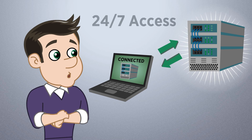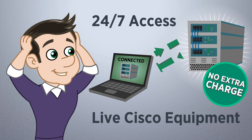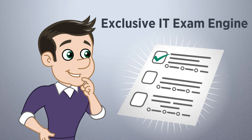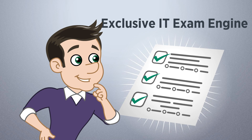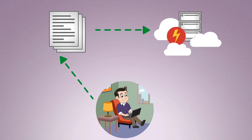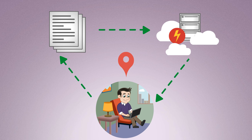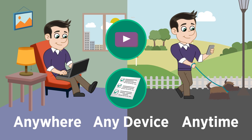Members enjoy 24-7 access to live Cisco equipment for no extra charge. You also get access to our exclusive IT exam engine, which will give you the edge come exam day. Your courses are streamed off super-fast cloud servers near your location, and you can watch your videos and take exams from anywhere, on any device, at any time.